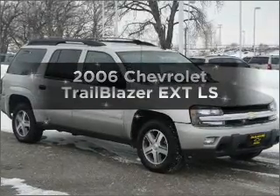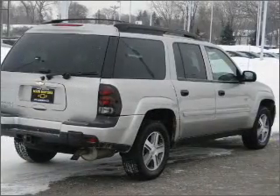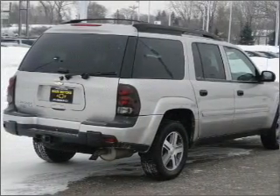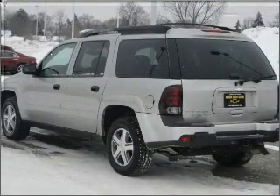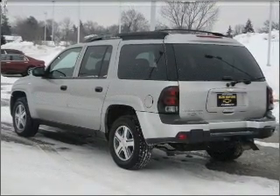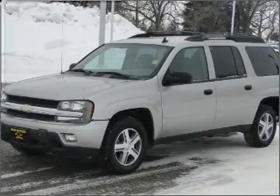Imagine yourself in this 2006 Chevrolet Trailblazer EXT. If you're looking for an automobile with great attributes, look no further. With a reliable six-cylinder engine that responds smoothly to its automatic transmission, premium wheels give a more luxurious look. Anti-lock brakes help you bring your vehicle to a safe stop.